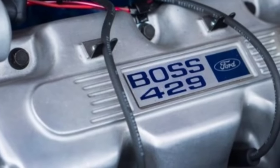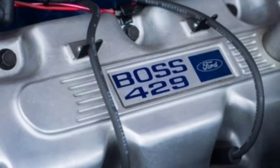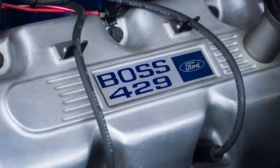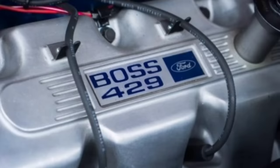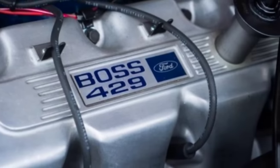Today on Unity Motorsports Garage, we're going to dive into the Boss 429, the most misunderstood Ford engine of all time. So stay tuned, but in order to do this, we've got to go back to 1964 for some NASCAR history.